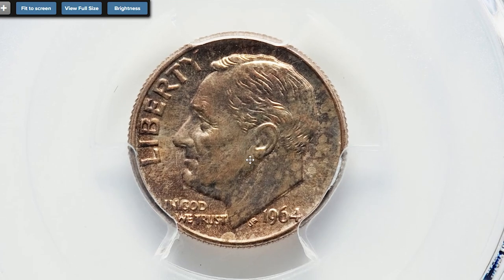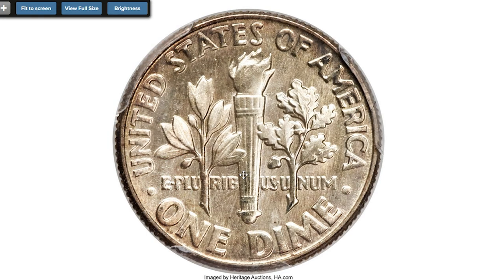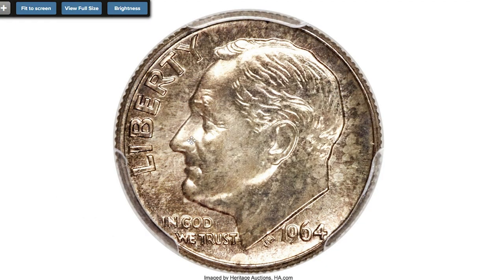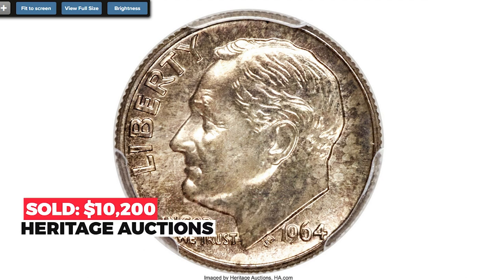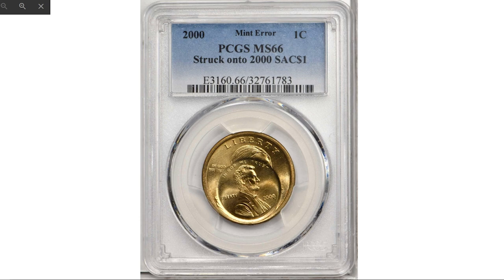This special 1964 Roosevelt dime — a so-called SMS dime — is graded SP 66. Special Mint Sets were issued in place of proof sets from 1965 to 1967; however, in the 1990s a number of five-coin sets from 1964 surfaced with similar finishes, and all coins from these sets are rare. This premium gem SMS dime displays razor-sharp detail with a dusting of champagne lavender toning and no surface abrasions. Eye appeal is outstanding. Sold on April 25, 2019, for $10,200 at Heritage Auctions.